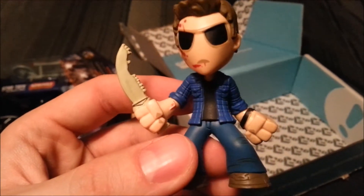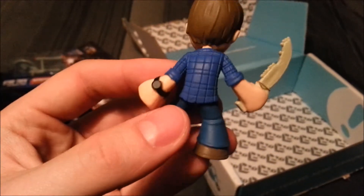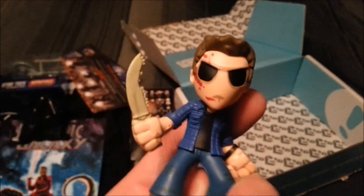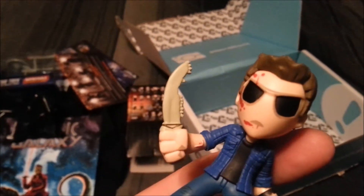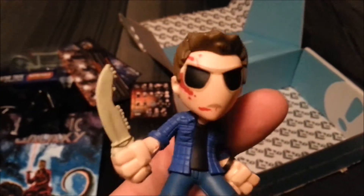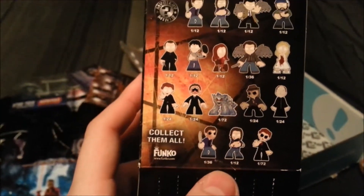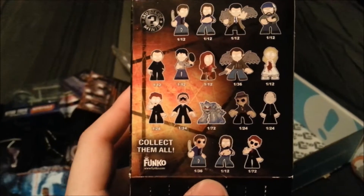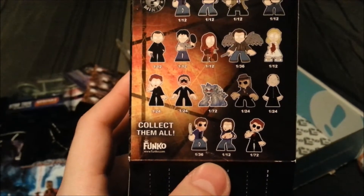It's kind of like the Walking Dead ones — the same character model. He's all blood splattered. You can see he's got the plaid shirt on, he's got the watch, there's his pants, his legs, and what looks like a deer jaw knife of some kind. I think that's a 1 out of 36. So they have the normal white eyes — I think that's the special variety that we got.